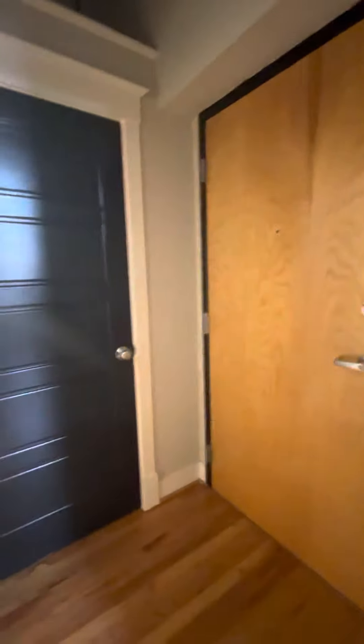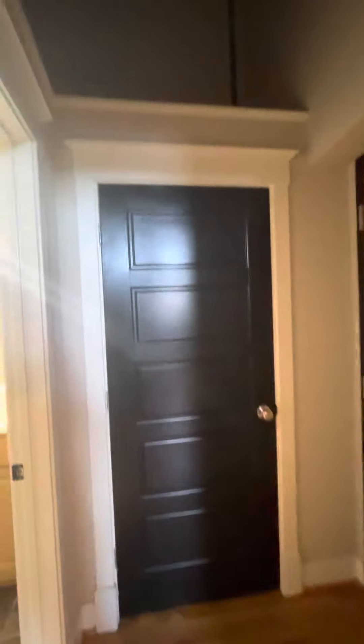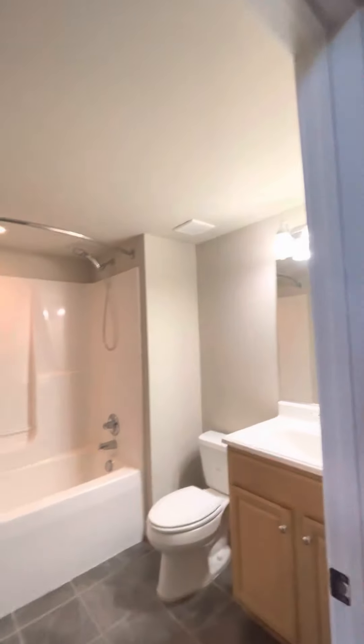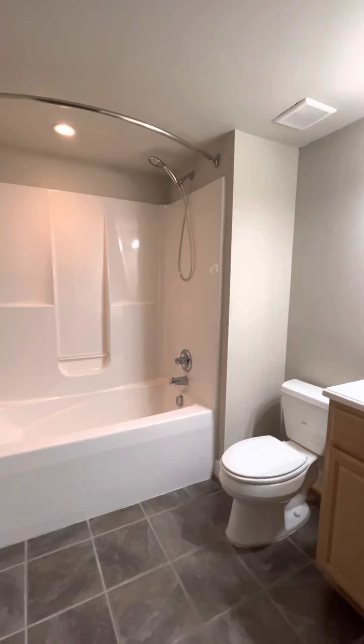you'll see you have a little entryway with the front door, a coat closet, and then above the bathroom and the closet, you have this open space that is reinforced for storage, so it really maximizes every inch so that you can store as many of your belongings as possible.